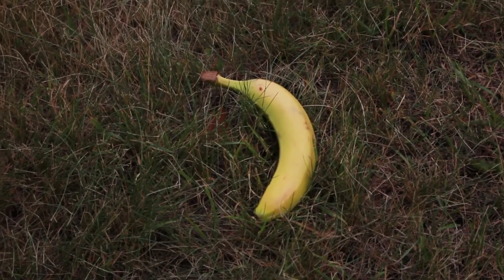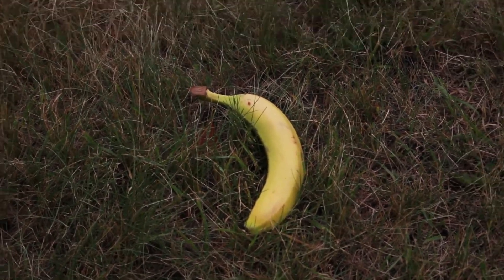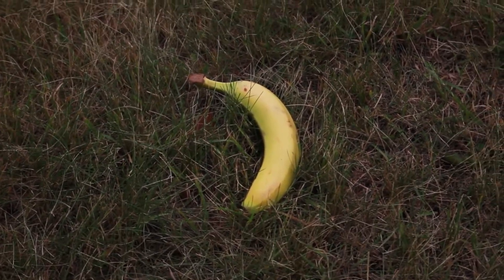Bananas. A great source of potassium, an excellent source of vitamins, and, as everyone knows, the most recognizable fruit on the planet.